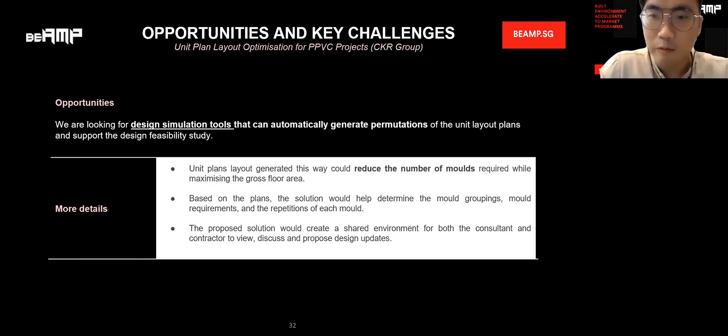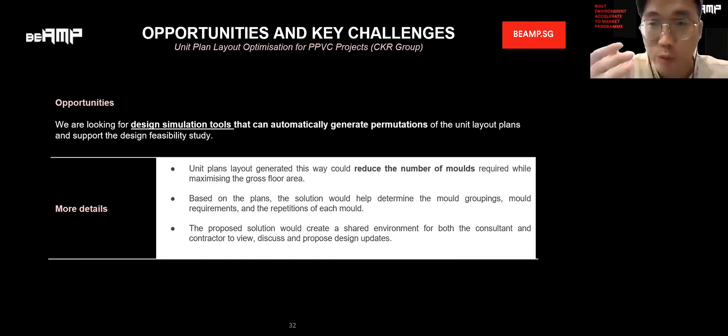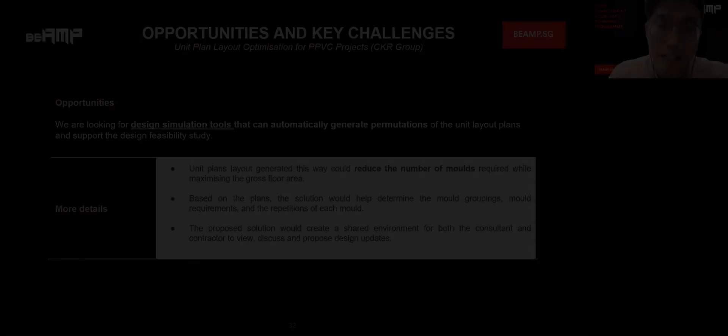For subcontractors and developers, how would they use the solution? They need to know the number of molds used for this project to decide whether they want to participate in the tender or not. So it varies from company to company's requirements. With that, we'd like to proceed to the next challenge statement. If there are no other questions, once again thank you so much for joining us in this session to share your insight. We'll be proceeding to the next challenge statement.